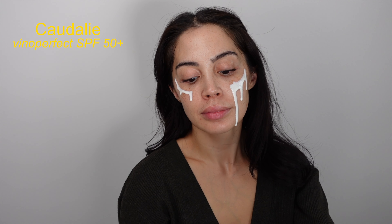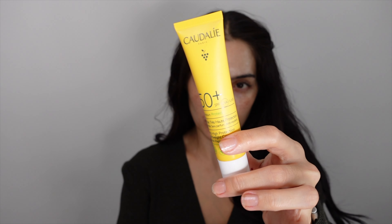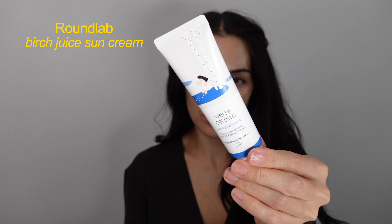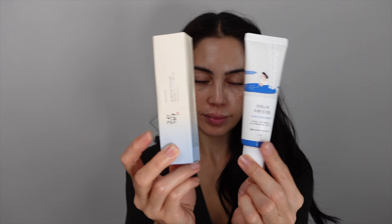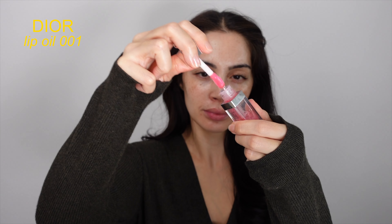The final step and the most important step is the sunscreen. Do not forget about your sunscreen. I use the Caudalie again, but I'm gonna show you two other options I use a lot. Sunscreen protects your skin from UV rays — it doesn't matter if it's cold or warm, sunny or cloudy, you gotta wear your sunblock. Not only does it help with pigmentation or freckles, but it also prevents premature aging and skin cancer.